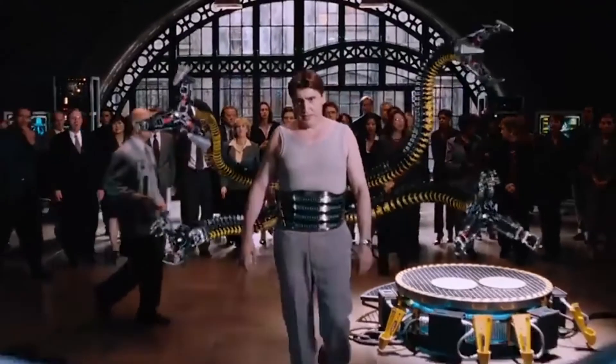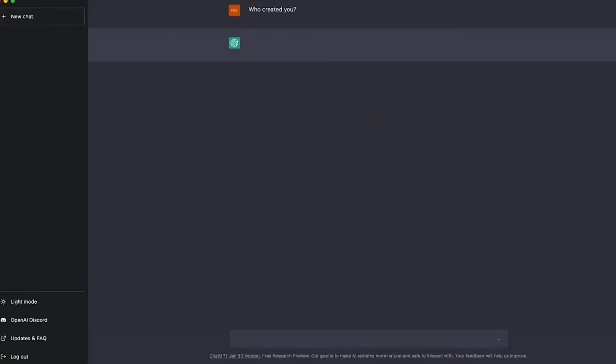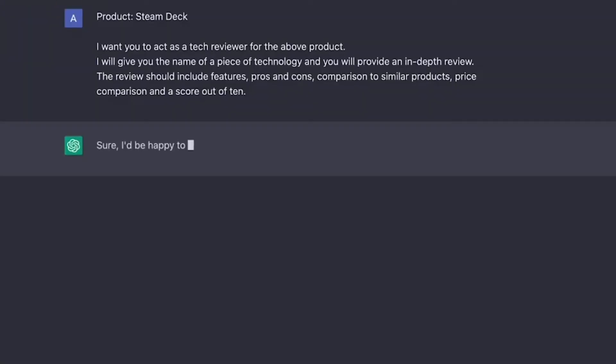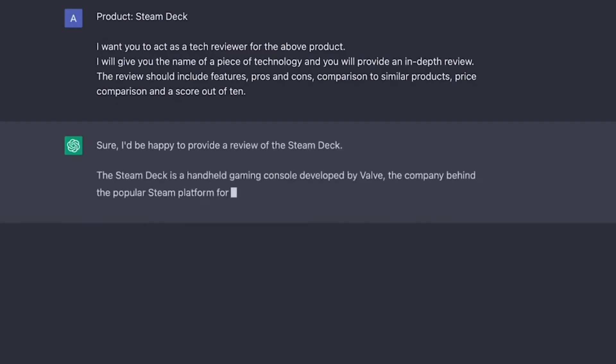Experiment and iterate. Don't be afraid to experiment with different prompts and iterate. ChatGPT's responses can vary based on how you frame your questions, so test out various approaches. Example iterative prompt — Prompt 1: 'What is the capital of France?' Prompt 2: 'Tell me more about its history.'